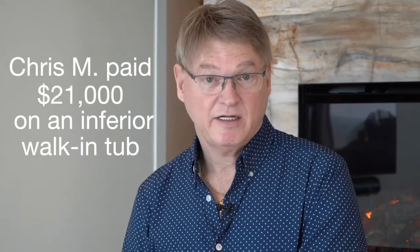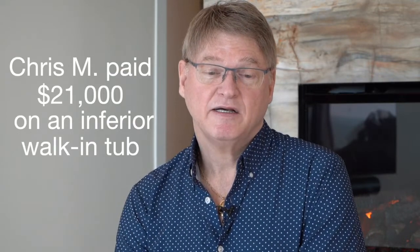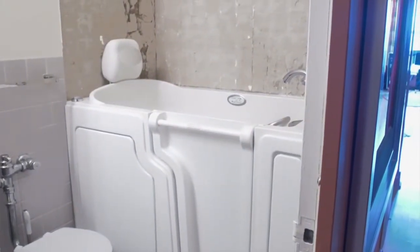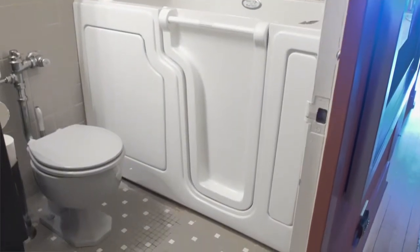I was led to believe that I was really getting my money's worth out of this tub. And this tub cost nearly — well, not nearly — $21,000. And not realizing that I was being bamboozled, you could say.